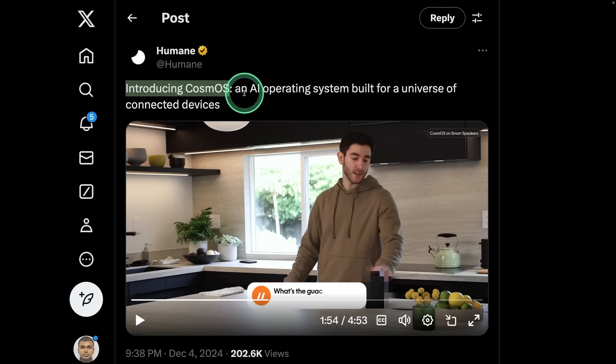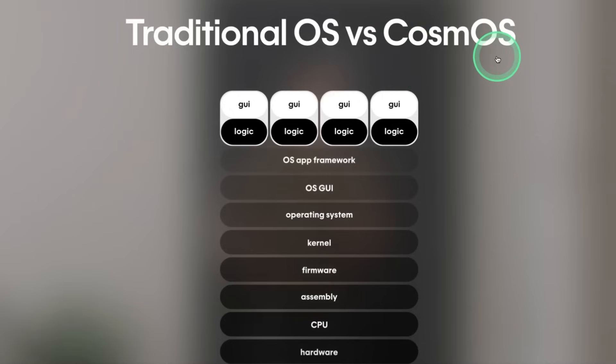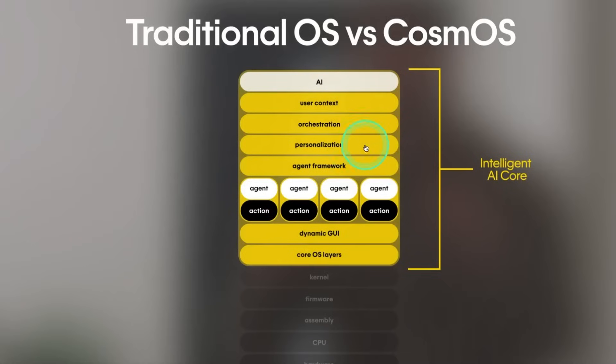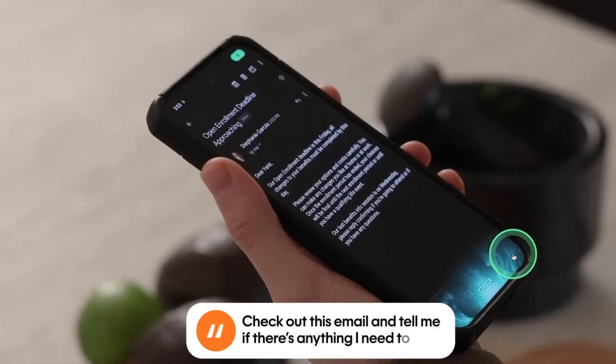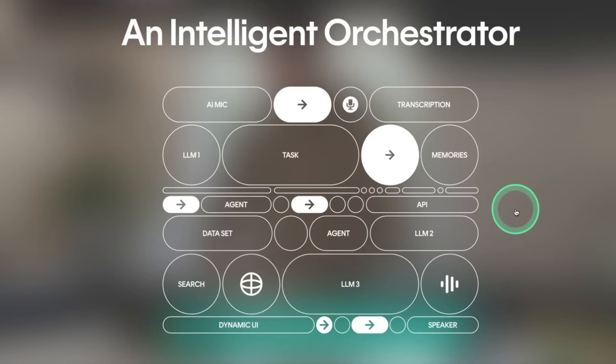Introducing Cosmo OS, an AI operating system from Humane. In a traditional OS, we have control only at the top at the OS app framework level. But in Cosmo OS, all layers are controlled by AI using AI agents. It's similar to Rabbit OS, which can control your whole device — in your car as a Humane pin, in your TV, and from your mobile phone. It's a multi-agent framework with memories, transcription, mic, different tasks, searching ability, large language models, and speaker — everything built in.